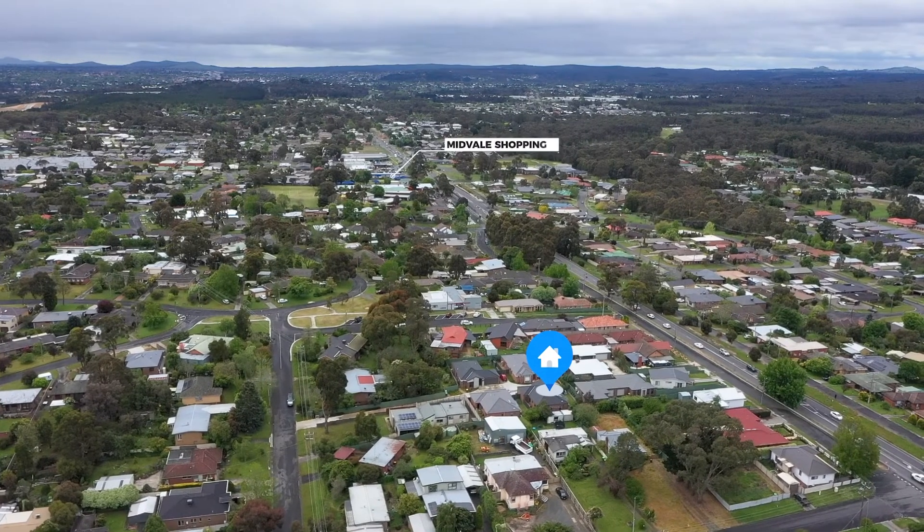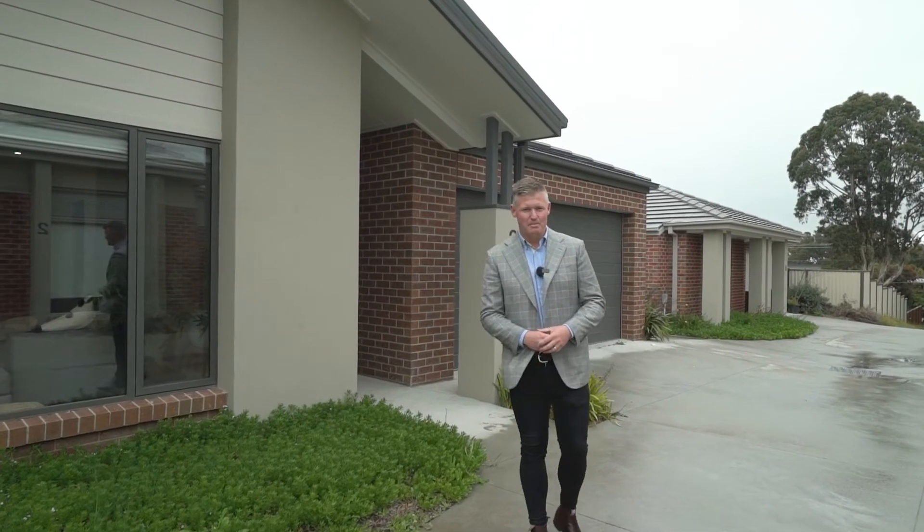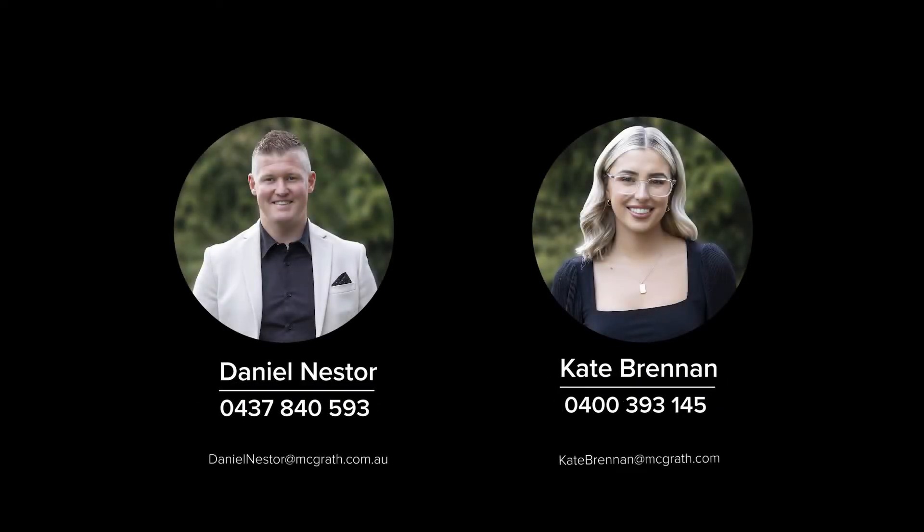All within walking distance of the Midvale Shopping Centre, Damascus College, and Mount Clear Secondary College. Book your inspection with Kate or myself today.